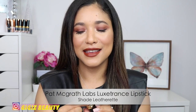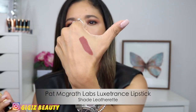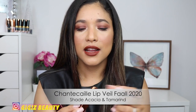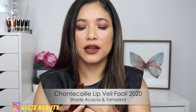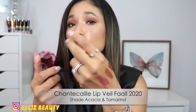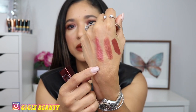We're almost done — we just have lips to go through. The first one I'm wearing is by Pat McGrath in the shade Leatherlet. It's a beautiful brown, a little bit red, very pretty. It's in her Lust: Gloss luxe trans formula which is my fave. I also want to recommend these by Shantakai — part of their fall collection. I have two shades: Tamarind and Akazia. These are the Lip Bells — sheer lipsticks that you build up a little. They're so comfortable with a beautiful formula.